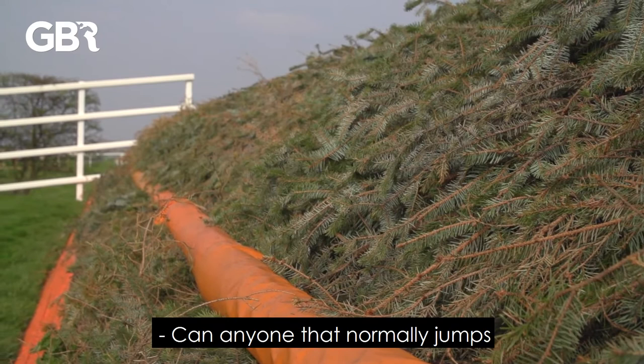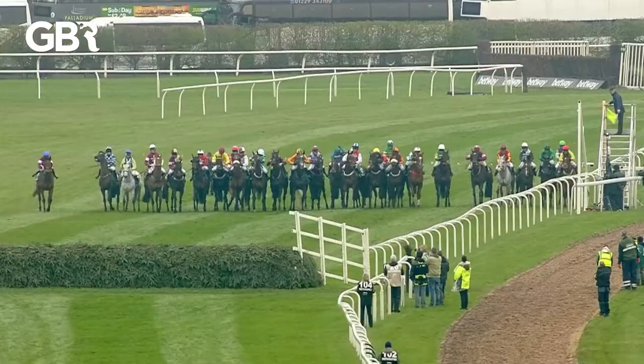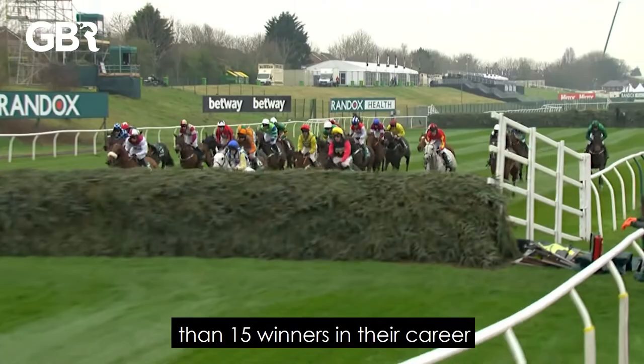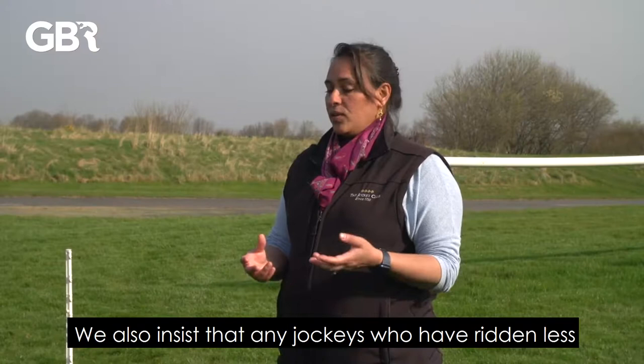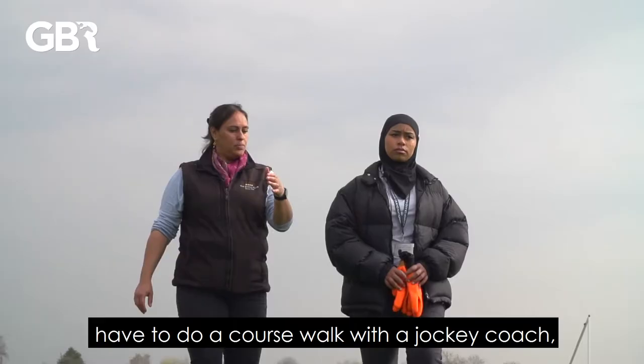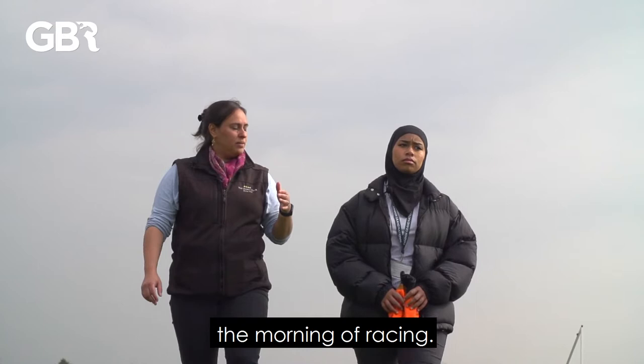The other thing we've done is the brook has actually been filled in. Can anyone that normally jumps over a few fences ride at the Grand National? No — we have quite strict criteria in terms of both jockeys and horses. One of the restrictions is that jockeys must have ridden not less than 15 winners in their career and at least 10 of those have to be over chase fences. We also insist that any jockeys who have ridden less than twice over the Grand National fences at a Grand National festival have to do a course walk with a jockey coach the morning of racing.